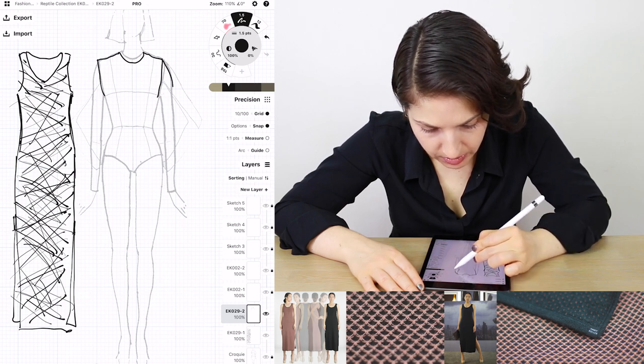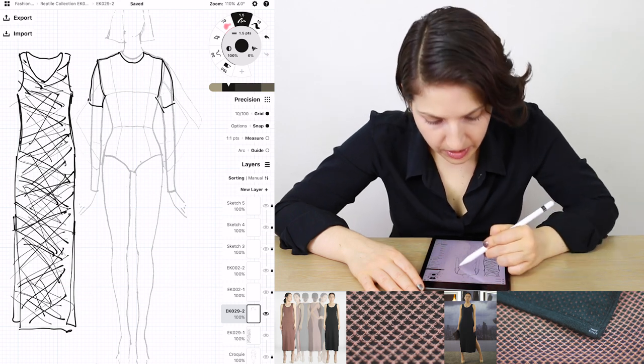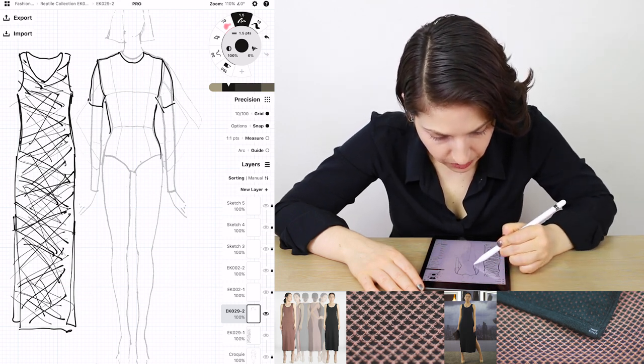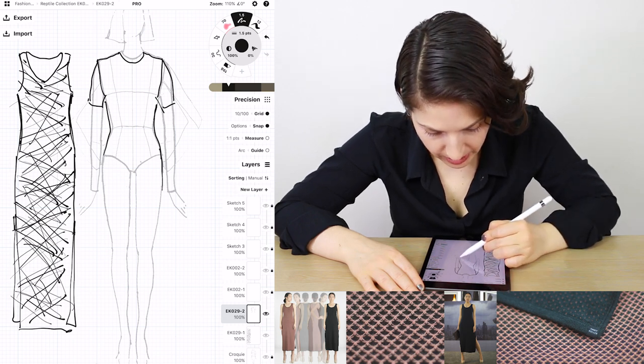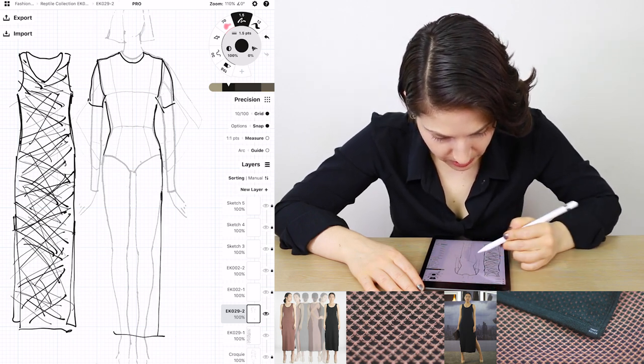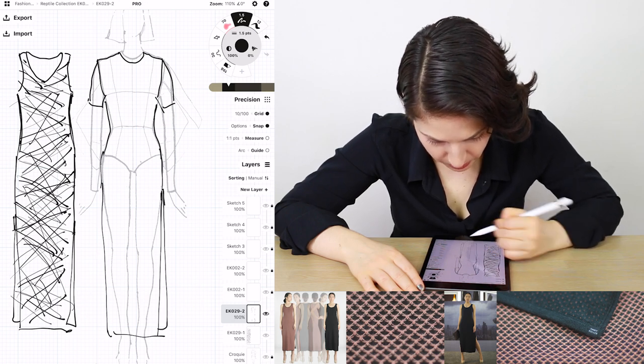Sleeves, tighter crew neck — same thing though, kind of skimming the body. And then from here maybe slightly higher slits. But still, I'm liking the floor length. That was kind of what I was going for.